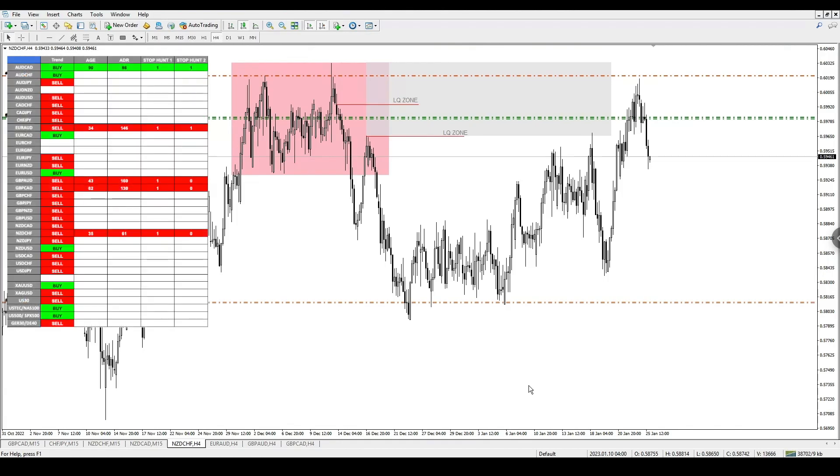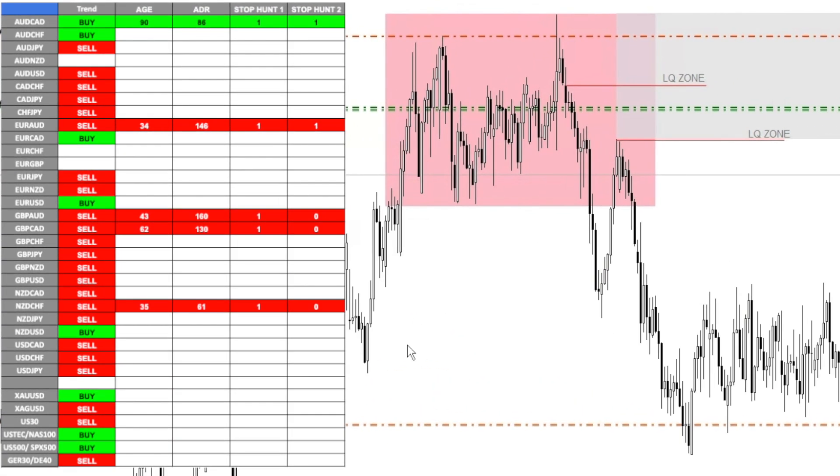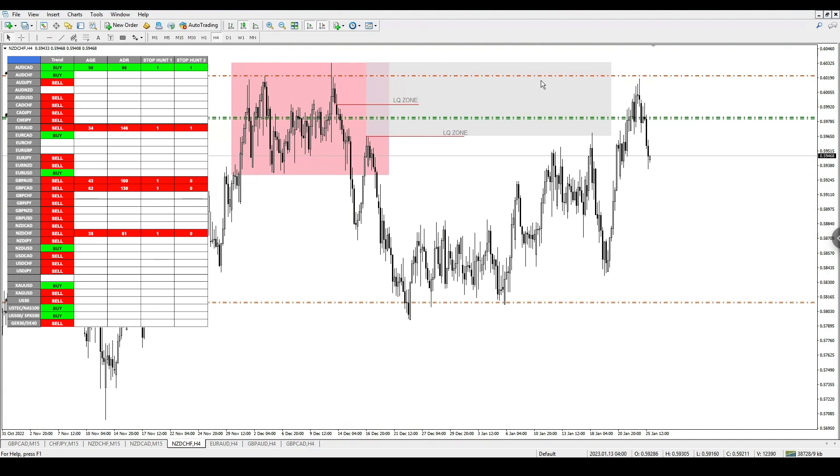Currently on MT4, you can see I am live in a trade on one of my accounts. This is NZD/CHF — the trade I gave out in the signal room. On the left you can see the confluence dashboard telling us we should be looking for a trade setup. I then wait for price action to get into the supply area, which is the gray area, and wait for it to go towards the liquidity zone before getting an entry.